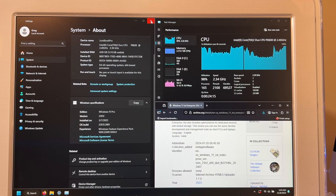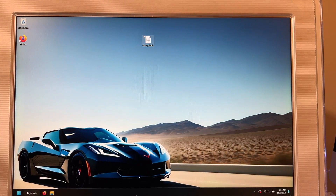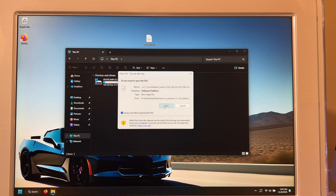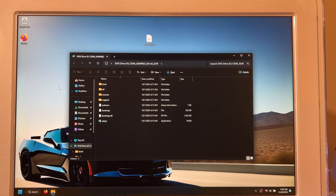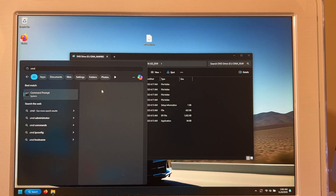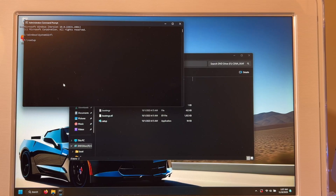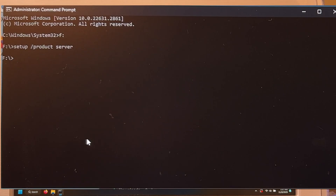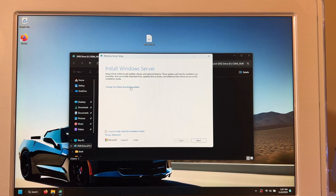Now that the ISO is downloaded, close everything out and open the ISO by double-clicking on it. You'll get a notification — just open it. Now you have a virtual drive mounted. Open Command Prompt in Administrator mode. Point the drive to drive F, then type in: setup /product server and hit Enter. This will bring up the Windows Server installer, which doesn't perform the hardware checks.